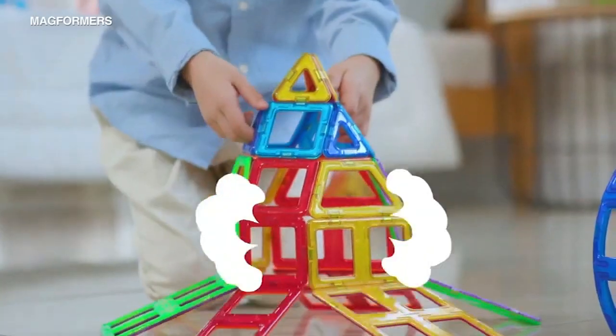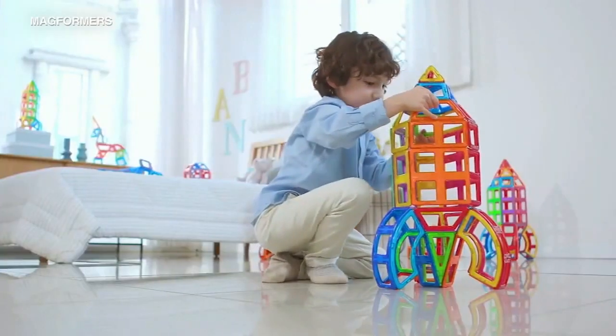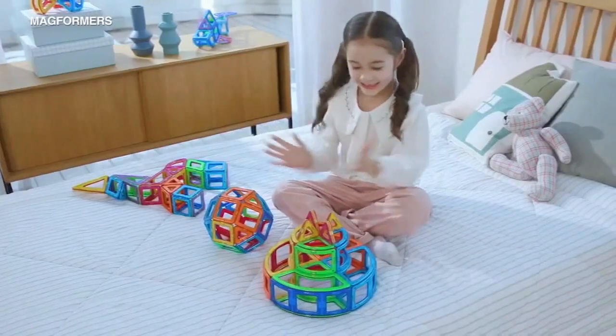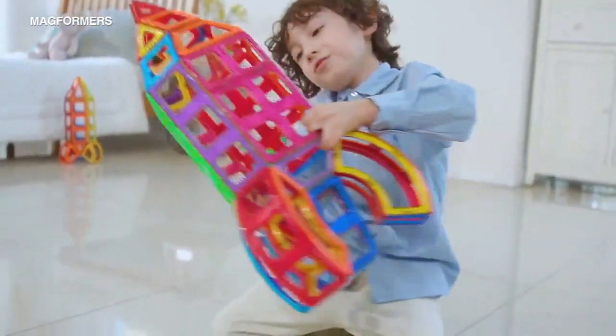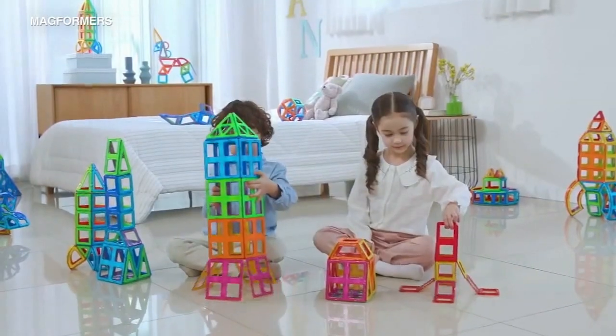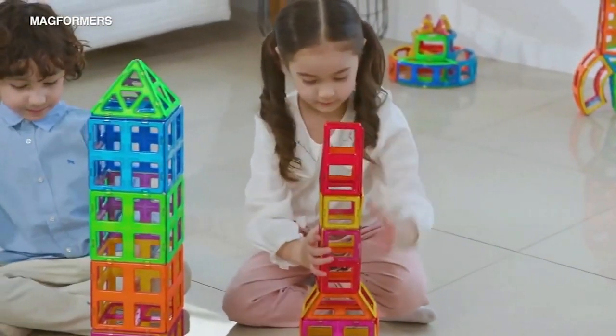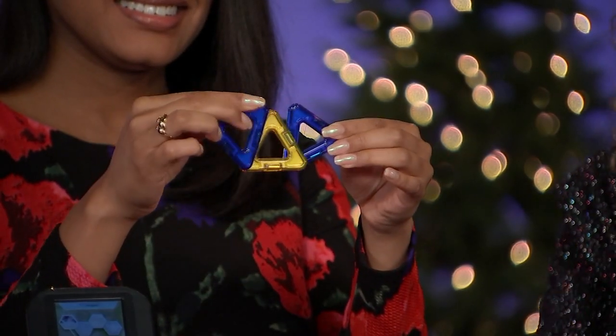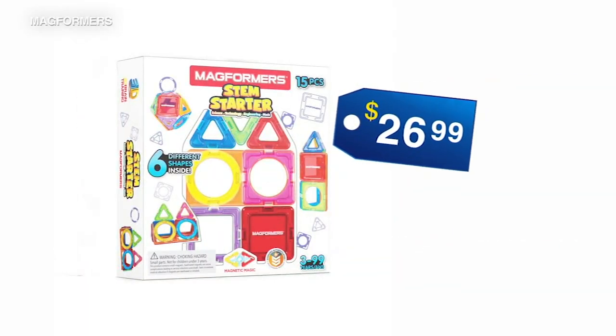We're starting with the STEM Starter Builder 15-piece set for our future engineers. Great for kids ages 3 and up. I love everything about Madformus. Kids are building, and it's magnetic. Kids will learn colors, shapes, and sizes, and will have endless play putting their pieces together. It's coming in at $26.99.